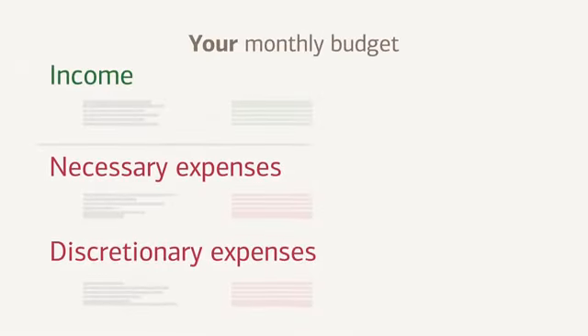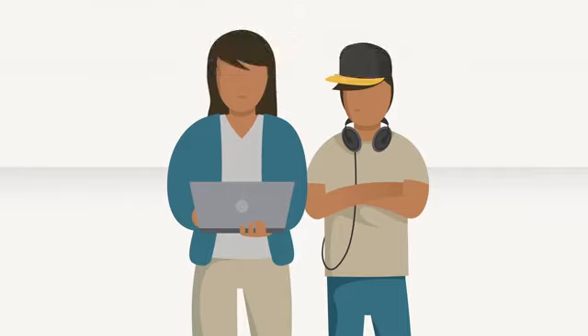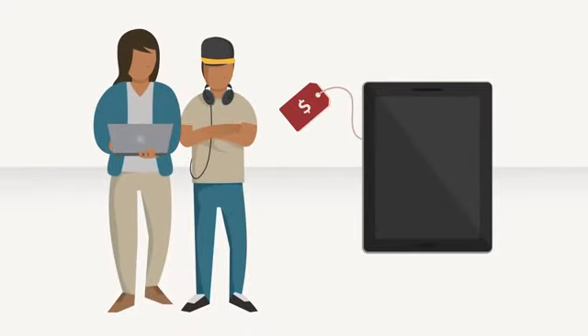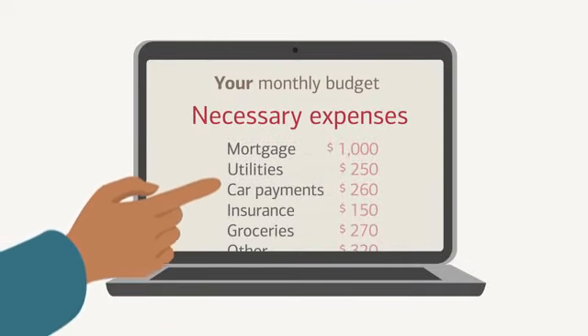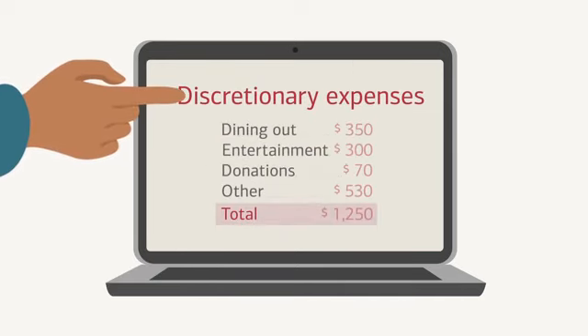Using your own budget to show how you make spending trade-offs for the family can help your teen learn how to set his own financial priorities. It can also help him understand how you make decisions about what you can and can't afford. For example, if he asks you for something you can't afford, rather than just telling him no, you can walk him through your budget. This might help him understand that it's not that you don't want him to have whatever it is he's asking for, but because you only have a certain amount of money for discretionary expenses.